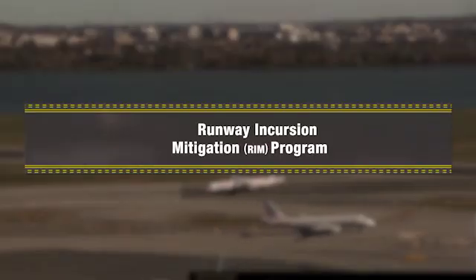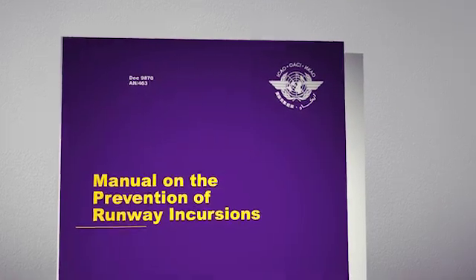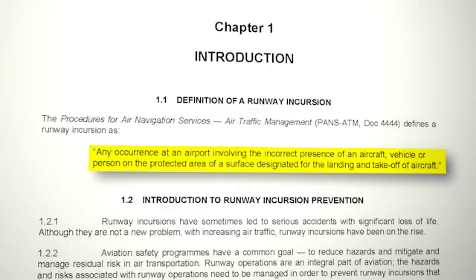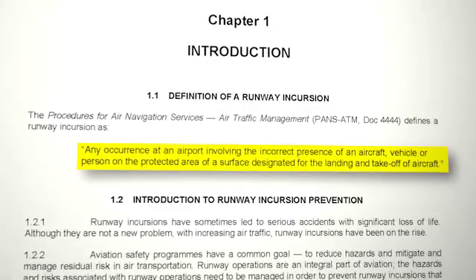So what is a runway incursion? The International Civil Aviation Organization defines a runway incursion as any occurrence at an airport involving the incorrect presence of an aircraft, vehicle, or person on the protected area of a surface designated for the landing and takeoff of aircraft.